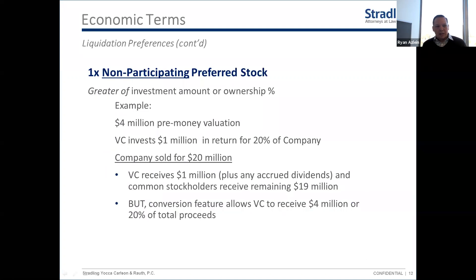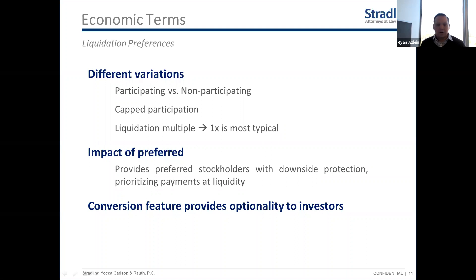A question came in: does issuing preferred stock mean changing the articles of incorporation? The answer is typically yes. Your articles or certificate of incorporation — what you file with the state — sets forth what shares you're authorized to issue, the number, and the type. When you first form a corporation you'll typically have just common stock. When you do a financing round like this, you almost always have to amend your articles to create the new preferred shares being issued. That happens as part of the transaction.